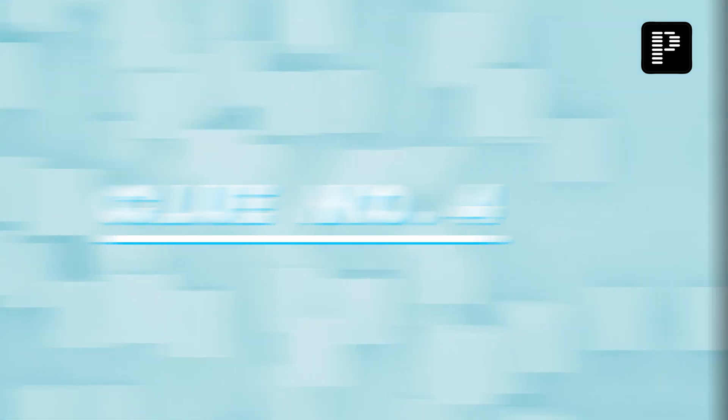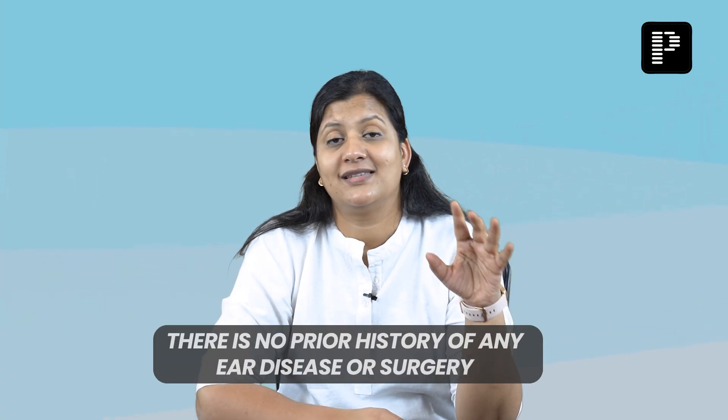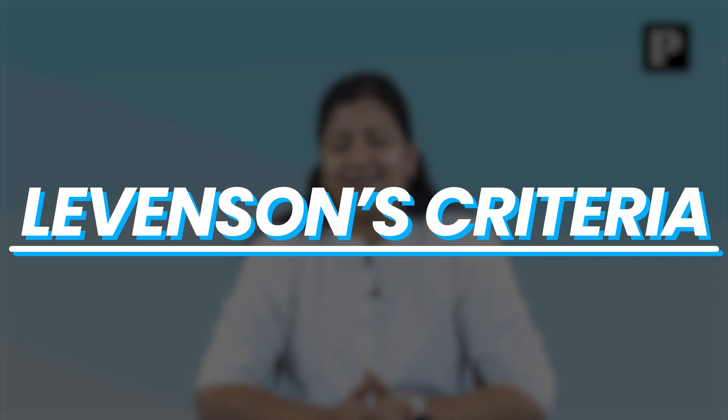Clue number four: there is no prior history of any ear disease or any ear surgery. And clue number five: the criteria is called Levinson's Criteria. I am sure everybody got it by now.